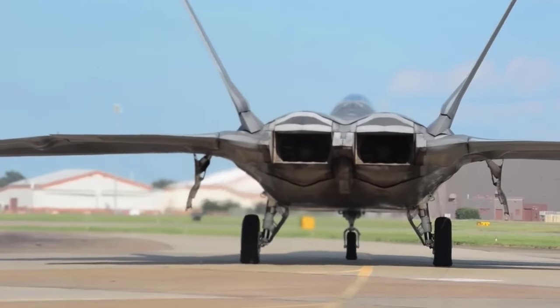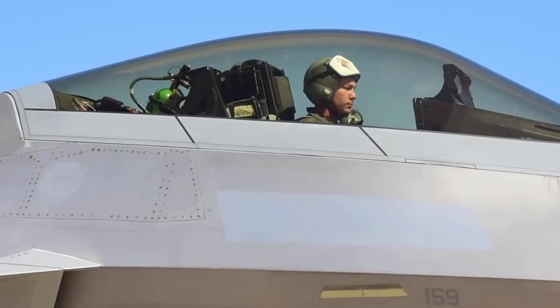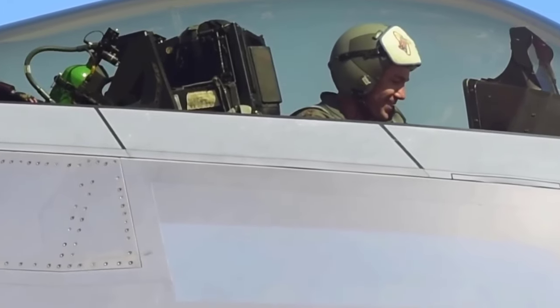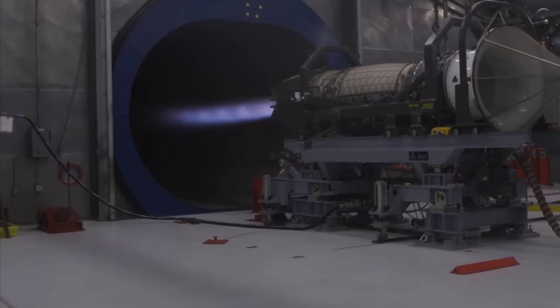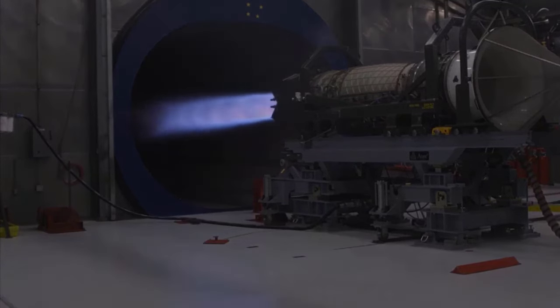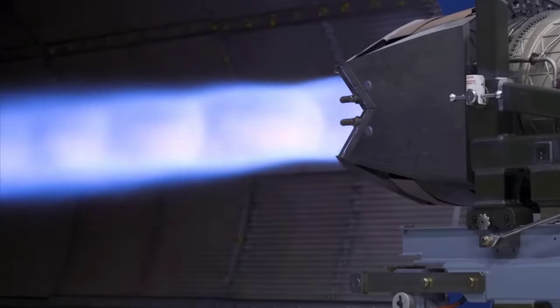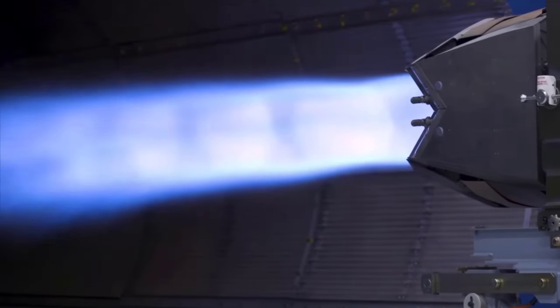The extraordinary power of the F-22 Raptor largely comes from its propulsion system — the Pratt & Whitney F119 engine. This engine is capable of providing thrust up to 35,000 pounds, enabling the F-22 to achieve astonishing speed and altitude.